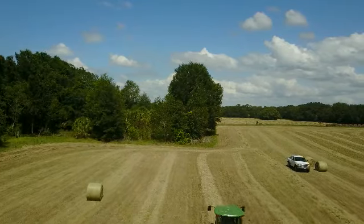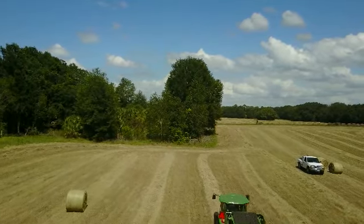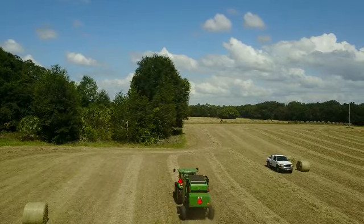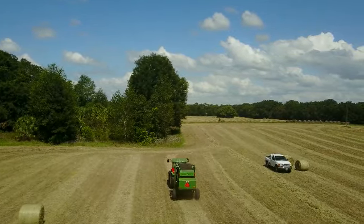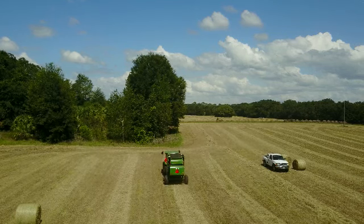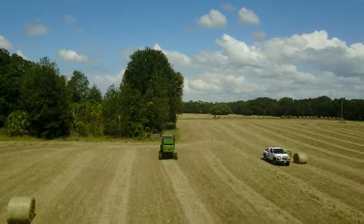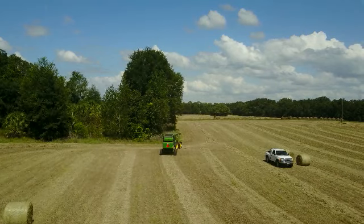Sometimes any sort of farming operation is tough because you don't know if it's going to be a rainy time or a drought — too much rain or too little rain. But for this crop, it looks like it turned out pretty good — this crop of hay.